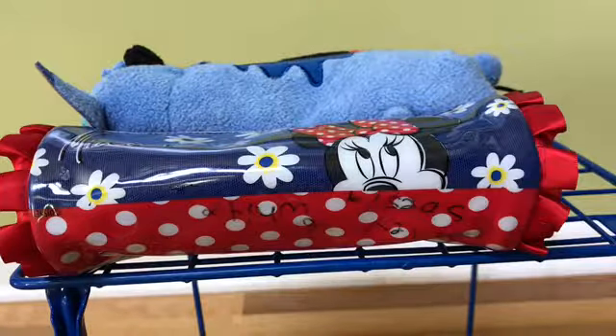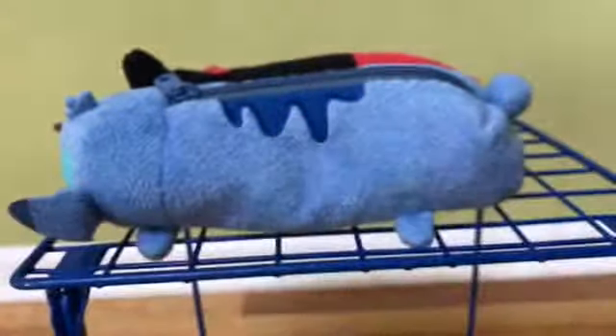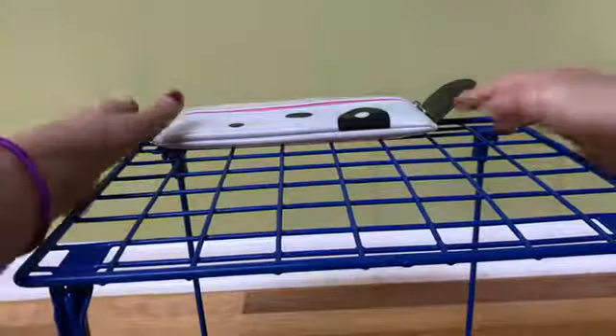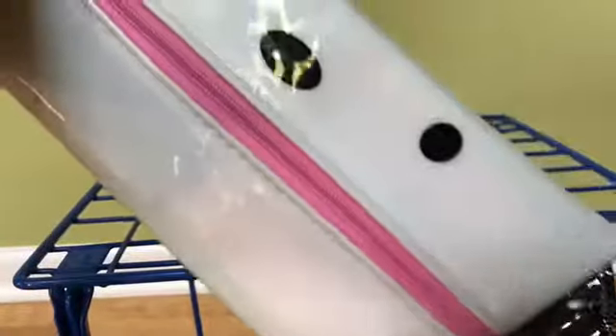I have four pencil pouches or containers. This one is filled with assorted candies, this one is filled with mints, this one is filled with gum, and this one is filled with all kinds of sticky notes — because you're going to need lots of sticky notes.